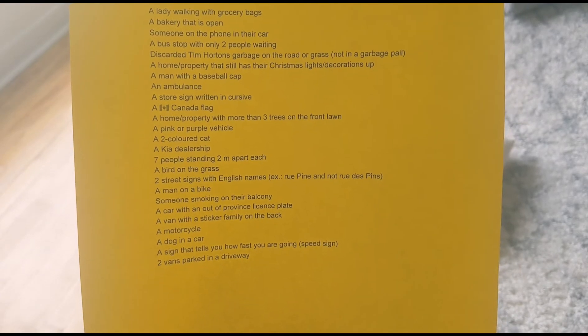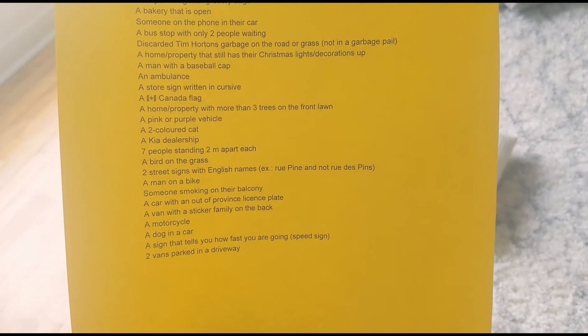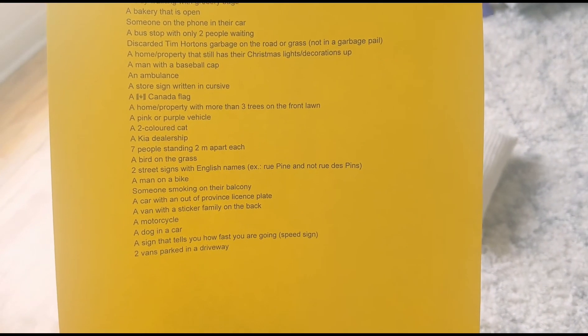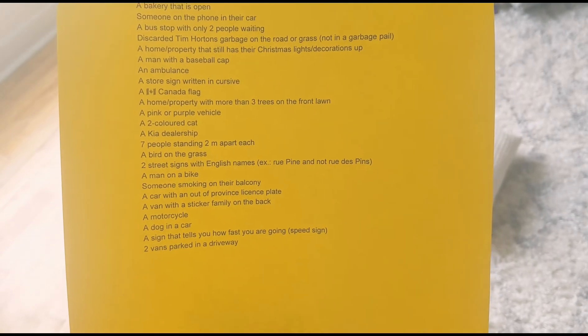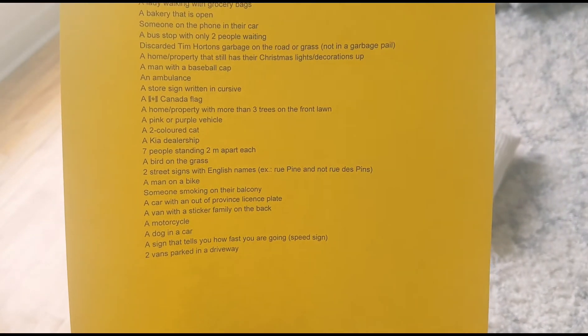A pink or purple vehicle, a two-colored cat, a Kia dealership, seven people standing two meters apart each, a bird on the grass, two street signs with English names, a man on a bike, someone smoking on their balcony, a car with an out-of-province license plate, a van with a sticker family on the back, a motorcycle, a dog and a car, a sign that tells you how fast you are going, and two vans parked in a driveway.